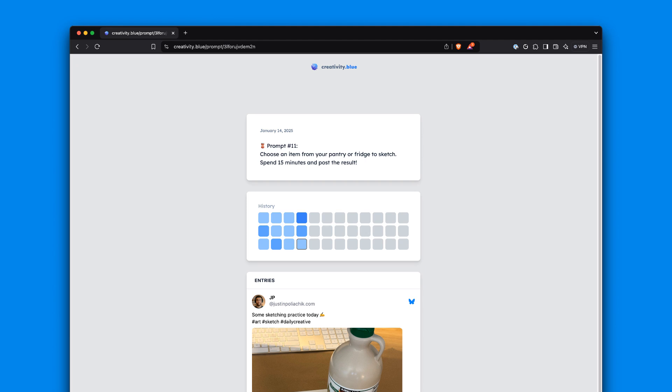Try it out and let me know what you think. And lastly, the project I'm working on is called Creativity.Blue, building on top of Bluesky. It's an experimental project I'm still working on, but if you want to be more creative and establish good habits, come check it out. Come make fun little art projects with me and follow me on Bluesky as I build along with it and make some videos about it in the future.